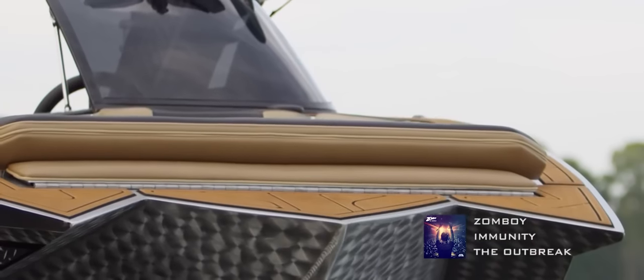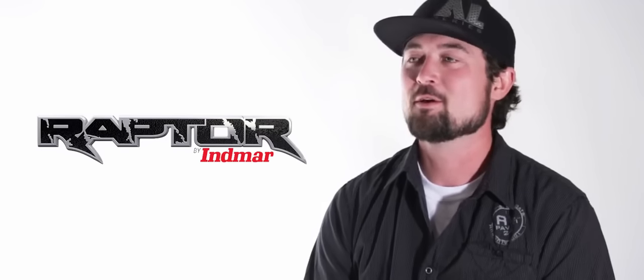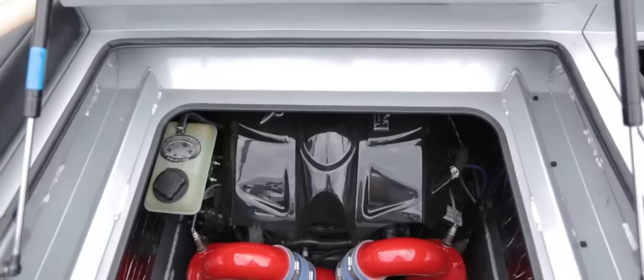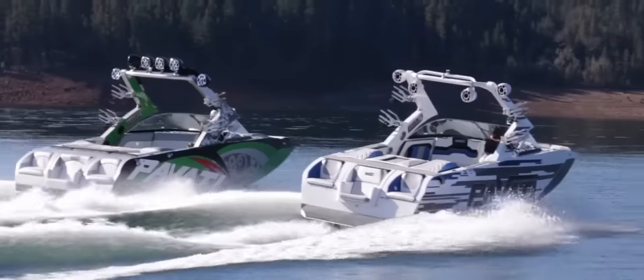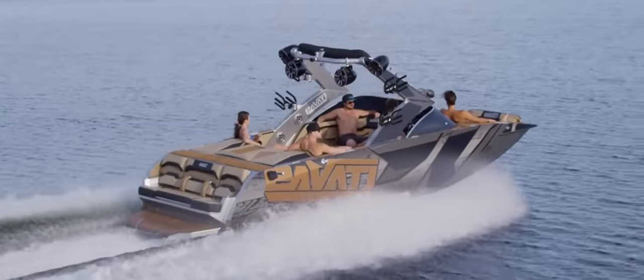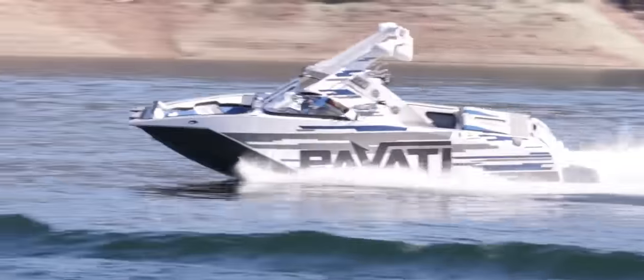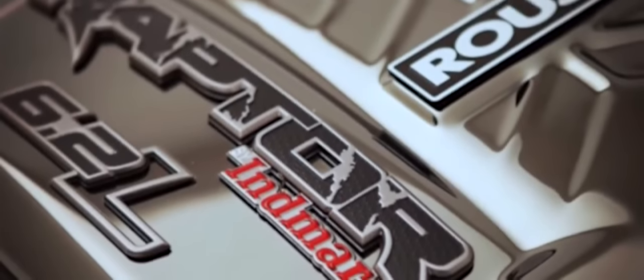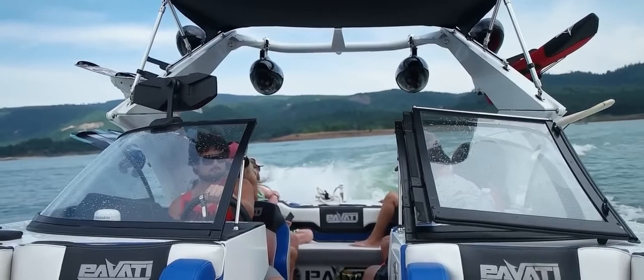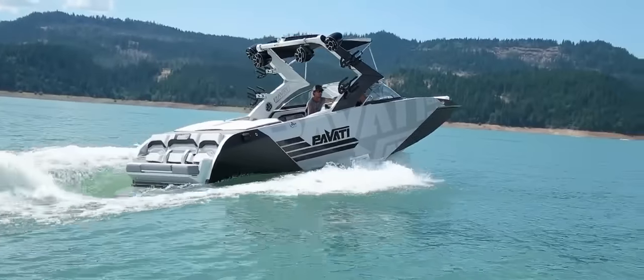When it comes to power, the AL series has all you need. We've chosen as a base motor the 6.2 liter 440 horsepower Raptor engine. This engine comes with a five year full warranty, closed cooling pre-installed, and if that's not enough power for you, you can always upgrade to the Roush supercharged V8 pumping out an incredible 575 horsepower.